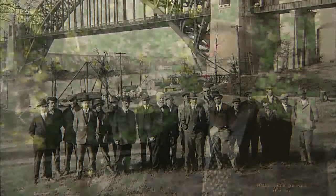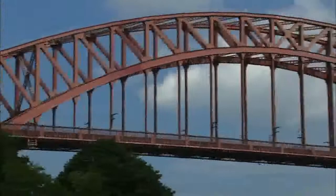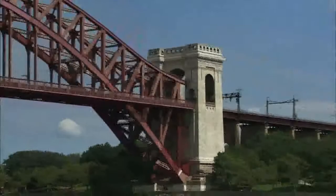Designed by Gustav Lindenthal, it cemented his reputation as one of the world's premier bridge builders. It was designed for extremely heavy loads. It only has two tracks on it now, but it was originally designed for four railroad tracks and for the later addition of a second deck with a roadway and a streetcar line, which was never built.